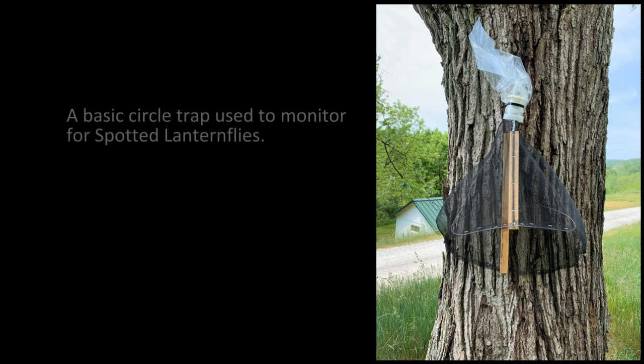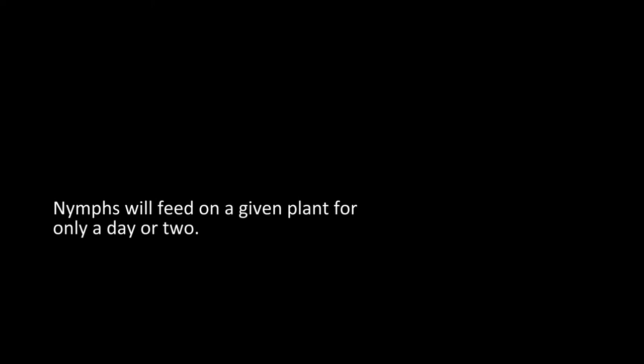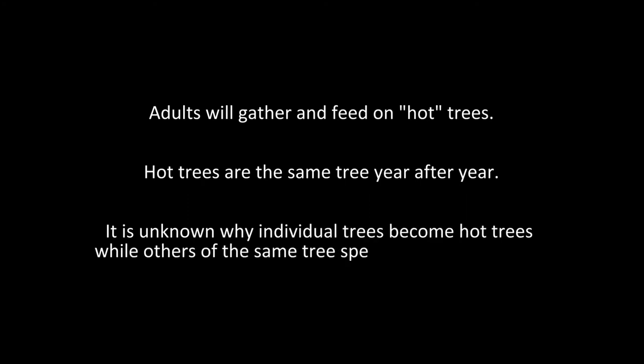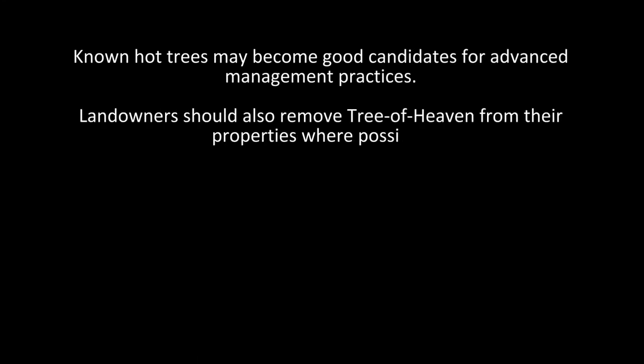Monitoring for Spotted Lanternfly is easier to do with traps than by observing alone. The Lanternflies will gather together at dusk and into the night. Nymphs may spend only a day or two on a particular plant before moving on to another. Adults will congregate on favored trees, known as hot trees, for several weeks at a time year after year. Although some tree species are preferred by Spotted Lanternflies over others, it is not fully understood why some trees become hot trees while others don't. Known hot trees may be good candidates for setting up Lanternfly traps and other management practices.